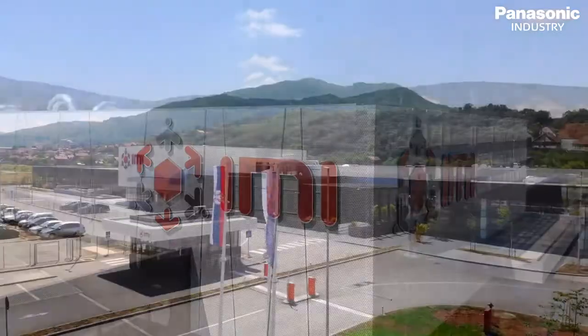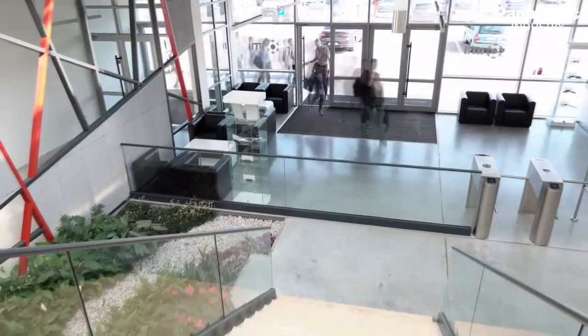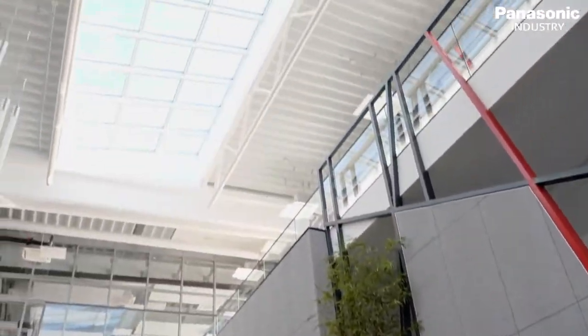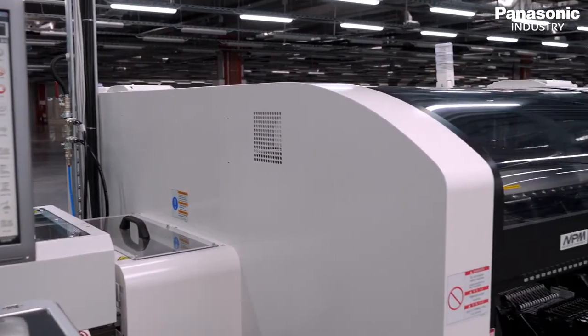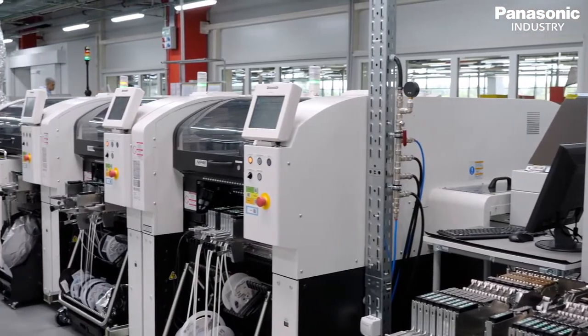IMI is one of the leading global technology solution companies in the world. The company's strong commitment to excellence makes IMI the fifth largest EMS provider worldwide in the automotive market.